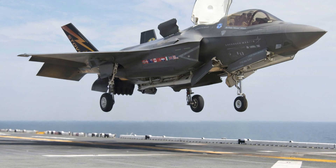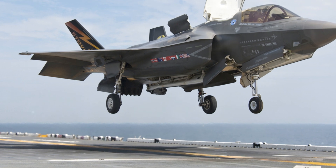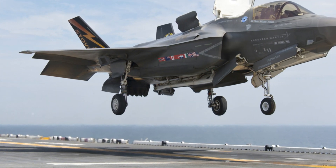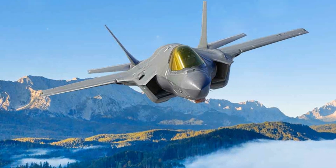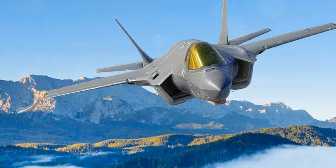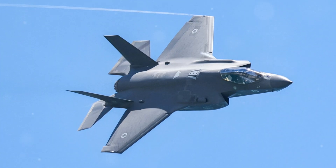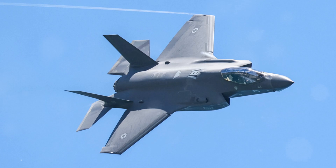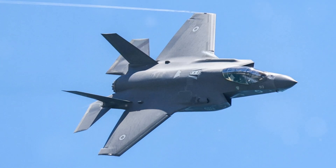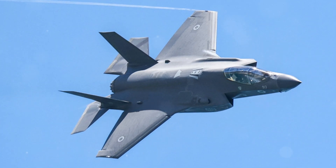It works seamlessly with the AN/AAQ-40 electro-optical targeting system (EOTS), which provides laser targeting, forward-looking infrared (FLIR), and long-range infrared search and track capabilities. The F-35's sensors are integrated into a sensor fusion system, combining data from various inputs to give the pilot a single, comprehensive view of the battlefield. This information can be shared with other platforms using the multifunction advanced data link (MADL) for stealthy communications, or LINK-16 to connect with legacy systems.